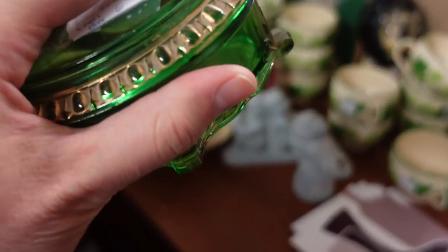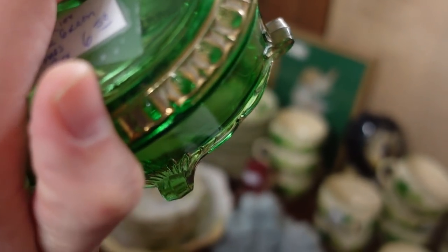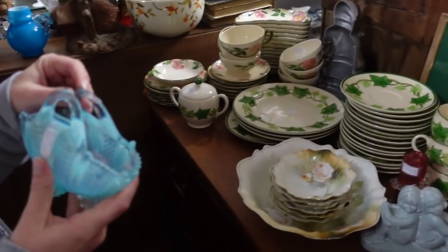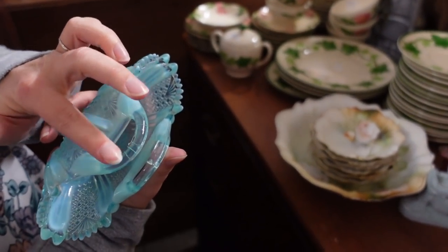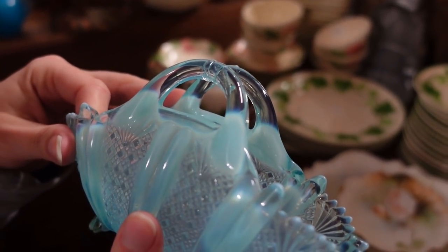There's just a smidgen of a chip — a flea bite. I don't understand what's going on with this one — what are all these lines? I think they're just stress marks from whenever it was made.